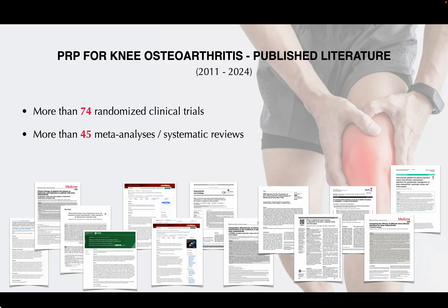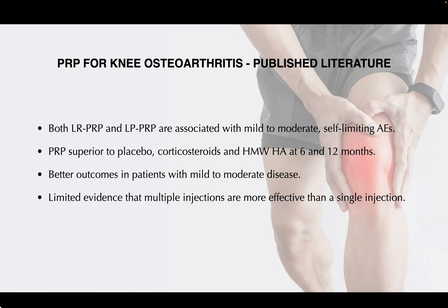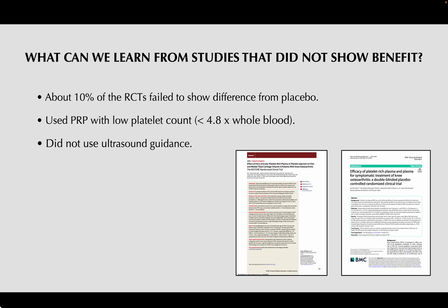With regard to knee osteoarthritis, there's a robust literature — more than 74 randomized clinical trials and more than 45 meta-analyses and systematic reviews. In short, both leukocyte-rich and leukocyte-poor PRP have been associated with mild to moderate, self-limiting adverse events. PRP is superior to placebo, corticosteroids, and high molecular weight hyaluronic acid at both 6 and 12 months. Outcomes tend to be better in patients with more mild to moderate disease, and there's limited evidence that multiple injections are more effective than a single injection.